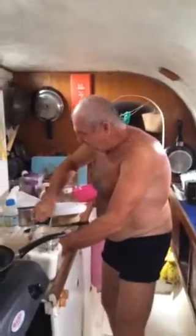Daddy is making pancakes on the boat seat. I'm filming you, Daddy. How do you make your pancake?